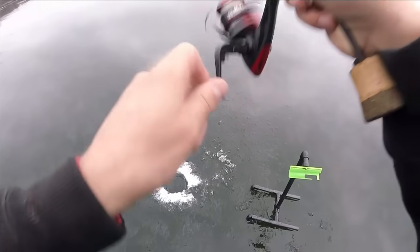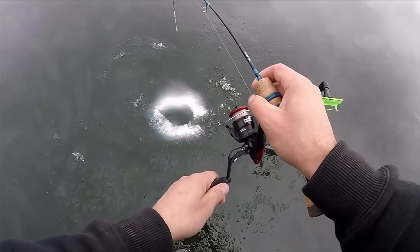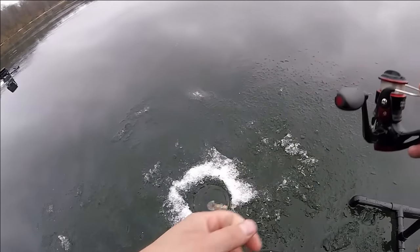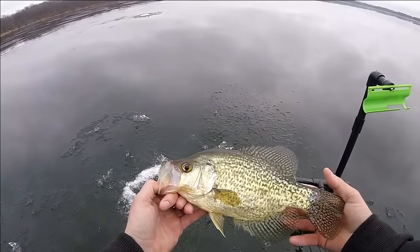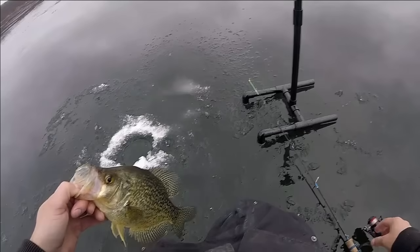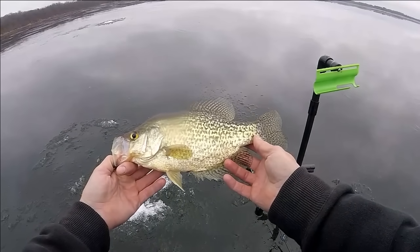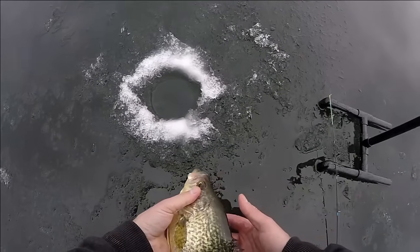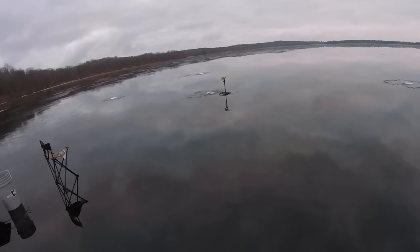Look at that smooth drag on that reel. Give it a couple of turns, set the hook — there we go! Big crappie! It is a big crappie, I can see it down there — big old crappie on this tip down. Look how smooth that reel is — not even a lie, it's probably a twelve and a half, maybe thirteen inch fish. Bye bye, nice.